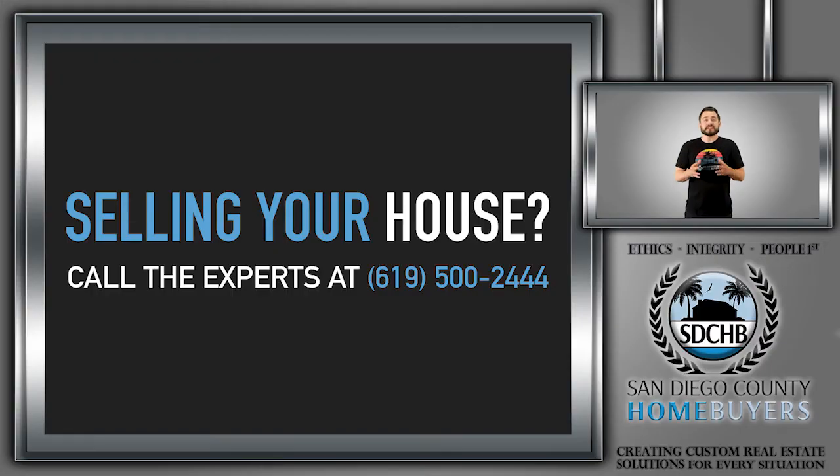If you're looking to sell your house, head on over to SDCHB.com and give us a call at area code 619-524-44. If you found this video useful, subscribe to our channel and follow us on social media. If you have any questions, leave them in the question box and we'll do our best to answer them. Thanks for watching — this is Christian from San Diego County Home Buyers, the real estate team you love and know. We're the ones that know your home, San Diego. See you on the next one.